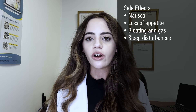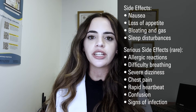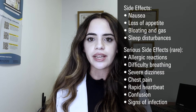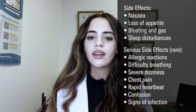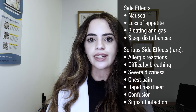Serious side effects are rare but may include allergic reactions such as rash, itching, or swelling, especially of the face, tongue, or throat; difficulty breathing; severe dizziness; chest pain; rapid heartbeat; confusion; and signs of infection including fever or sore throat. If you are experiencing any of these serious side effects, immediately call your doctor and stop taking folic acid.